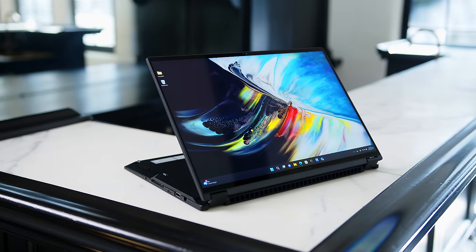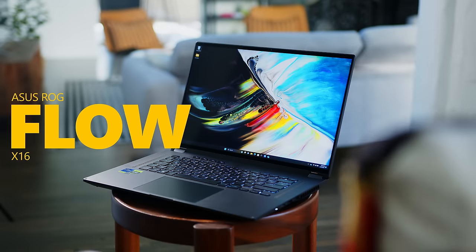Hello there my fellow gamers, creators and general notebook aficionados. We are back today with the only 16-inch gaming convertible on the market, the infamous ASUS ROG Flow X16.